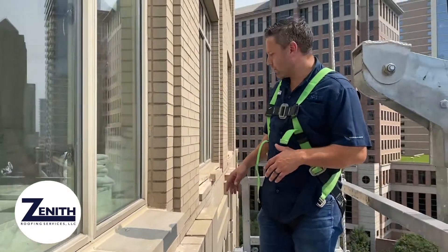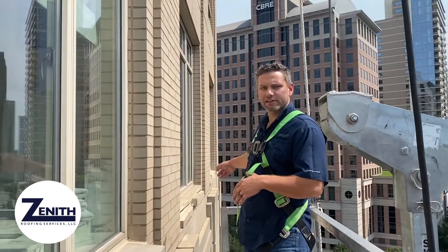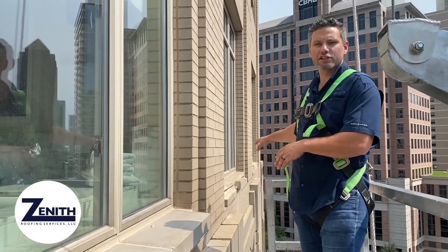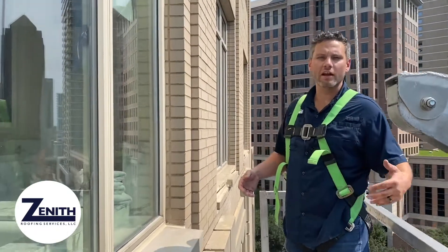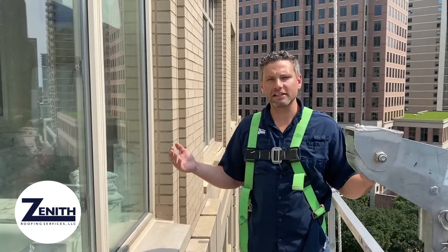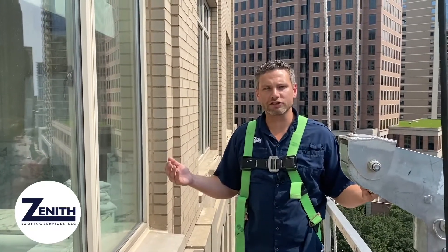Directly behind me you can see a better example of it. These window sills are emergency locations where we performed a distress survey. We came over and identified emergency locations that were hazardous — basically at risk of falling and could kill somebody.